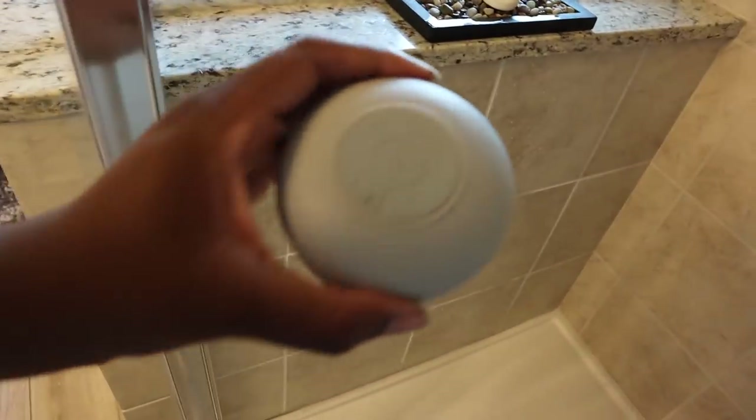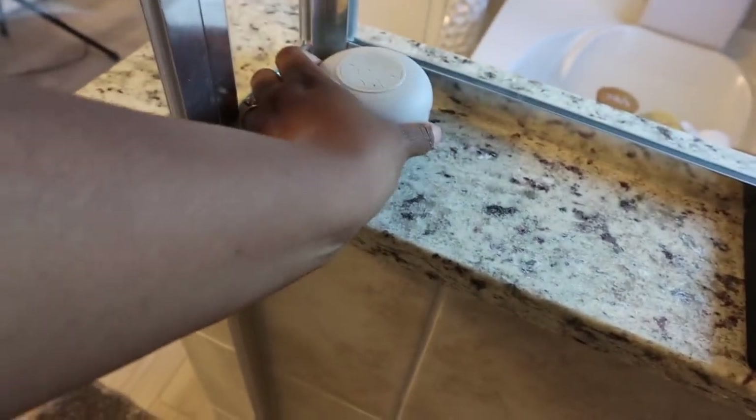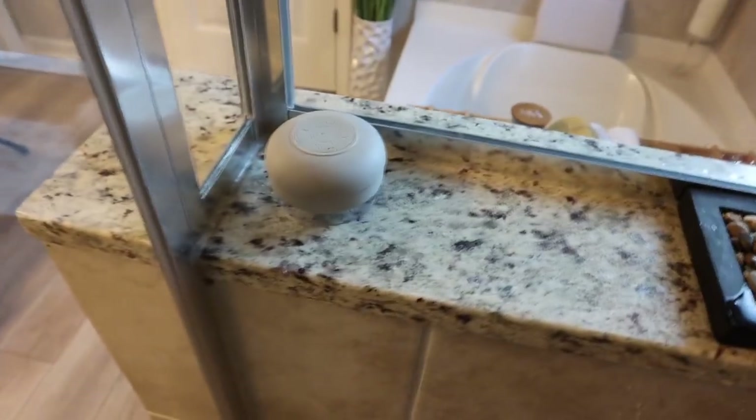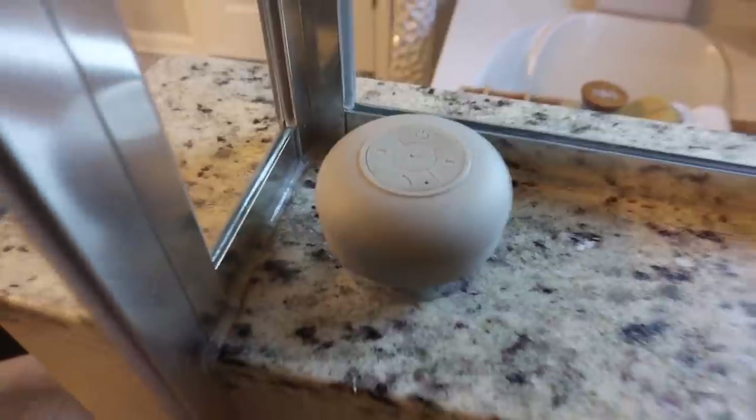So we have this little speaker here that we're going to place in the shower, because who wouldn't want to listen to music while they're showering? And that came from Five Below — for guess how much? Five bucks. You can't beat it.